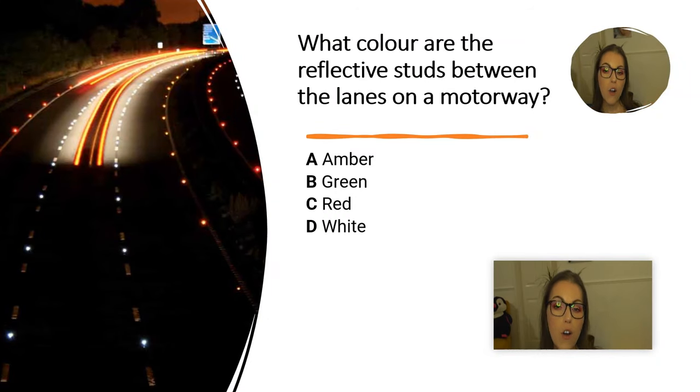What colour are the reflective studs between the lanes on a motorway? A. Amber. B. Green. C. Red. D. White.